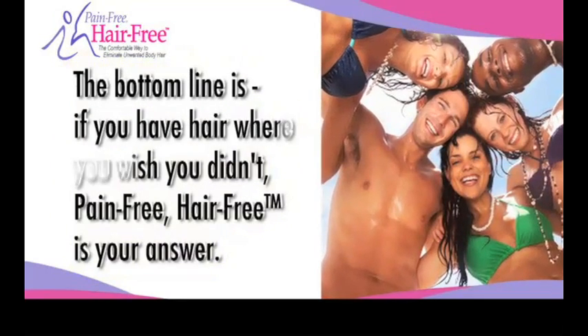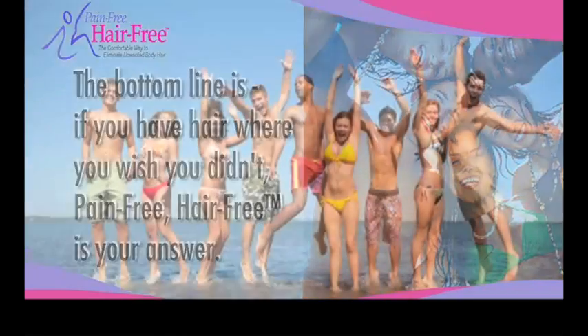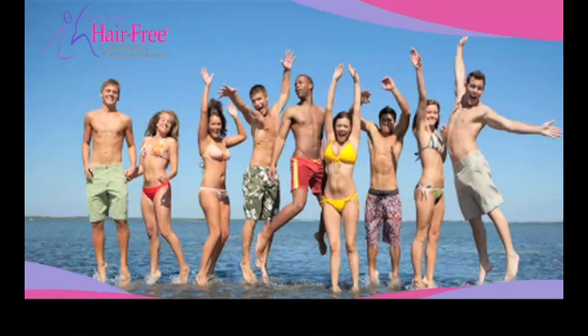The bottom line is, if you have hair where you wish you didn't, Pain-Free Hair-Free is your answer. A worldwide revolution is underway for permanent face and body hair reduction that is virtually painless.